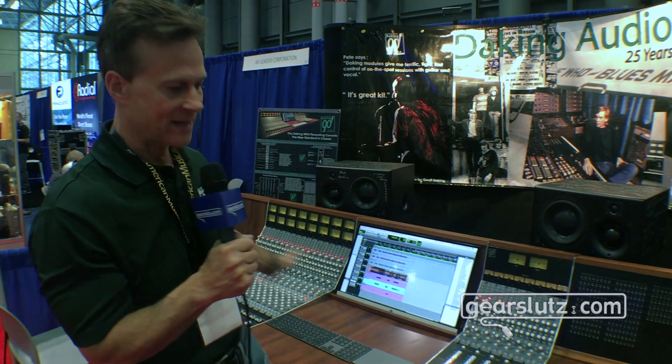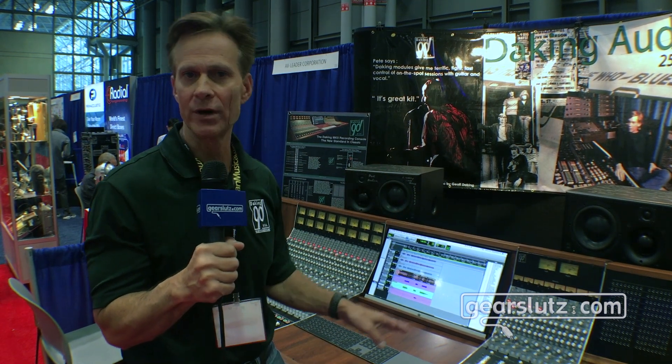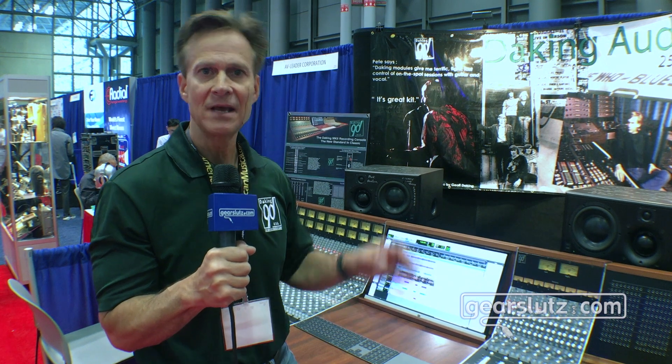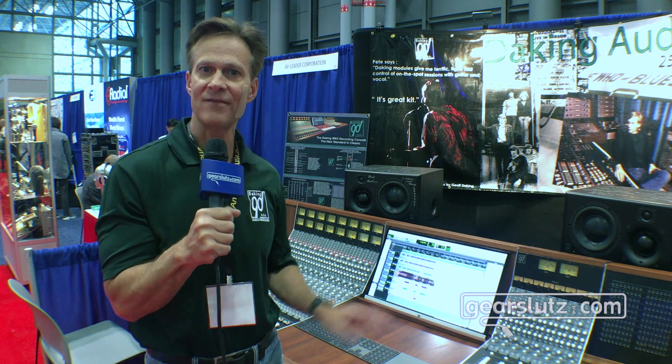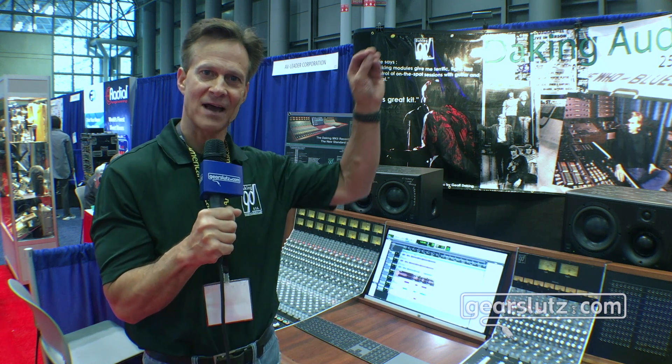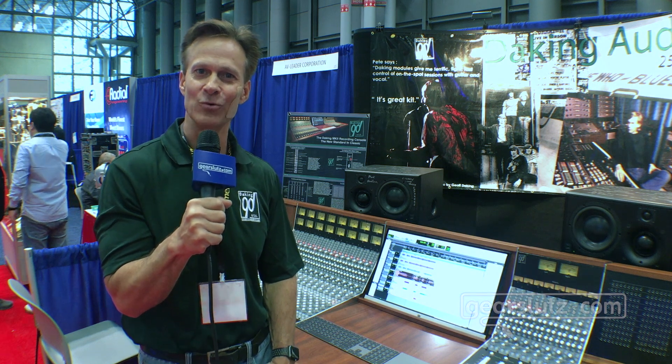I don't think any other manufacturer right now is offering something at this price point with these types of feature sets. It is a joy to work on, and we build them custom — they're hand-done with a tremendous amount of care and love. So if you happen to be at the show, we'd love to see you. Come down to booth 225, and if you have any questions, you can go to daking.com — we have an online brochure that specifies everything I just went over, plus a lot more. Thank you so much for watching, and we'll see you hopefully here at the show.